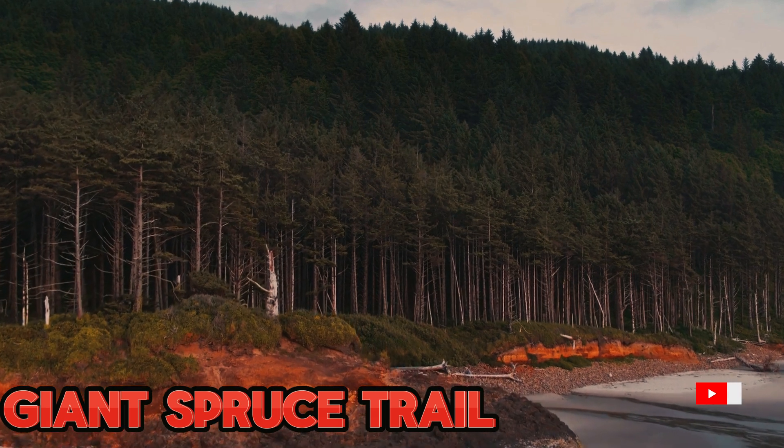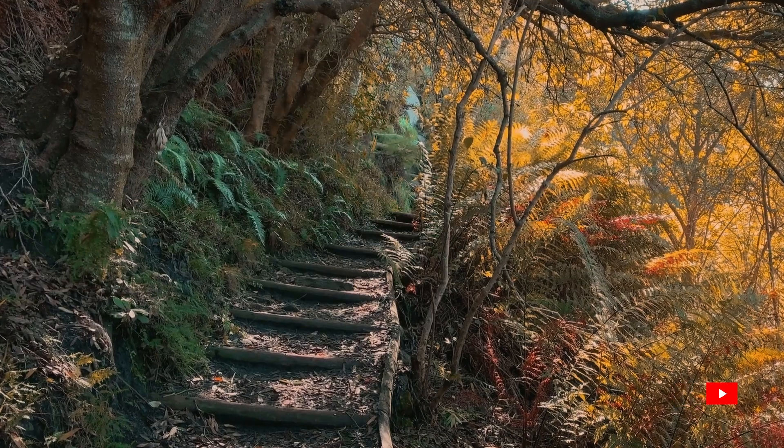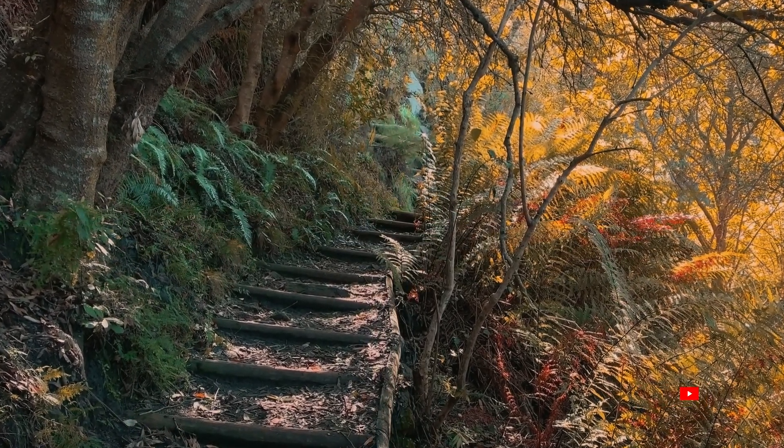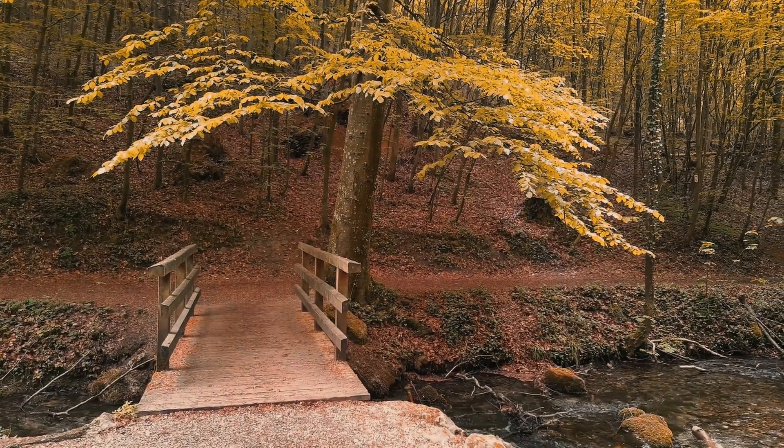Venturing into the heart of Cape Perpetua, we explore the Giant Spruce Trail. Join me on this serene hike through ancient forests, surrounded by towering spruce trees that have stood the test of time, creating a living testament to the resilience of nature.